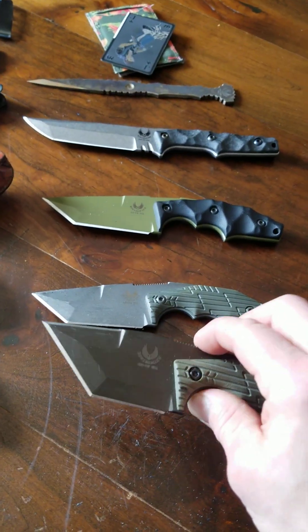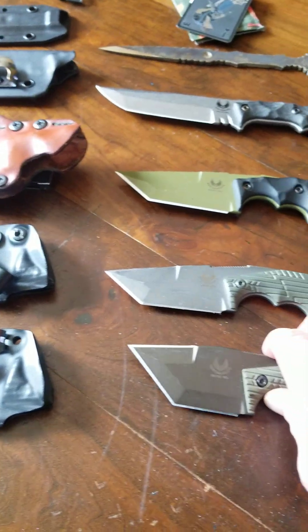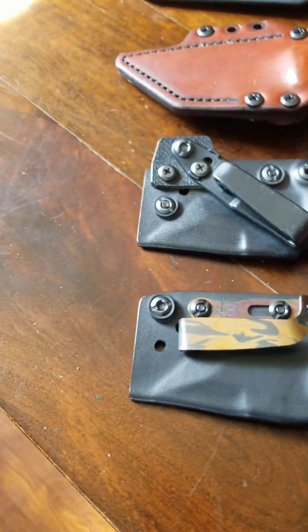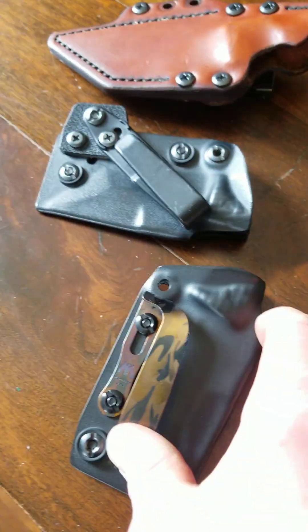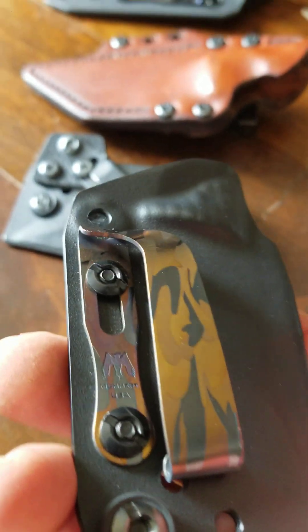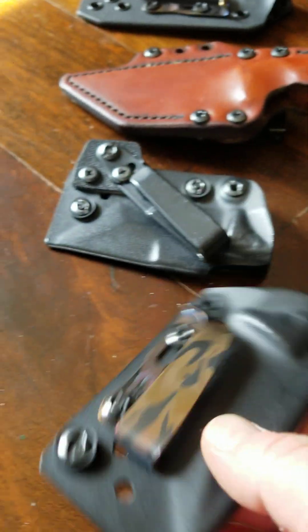Even though this thing's only barely six inches, it just fills up your hand. When I first got it I was actually scared to use it — it just felt like a beast — then I realized I had to tame the beast. Anyway, awesome Harund. Got it set up in a Kydex sheath with a Mummert clip in midnight camo — very cool.